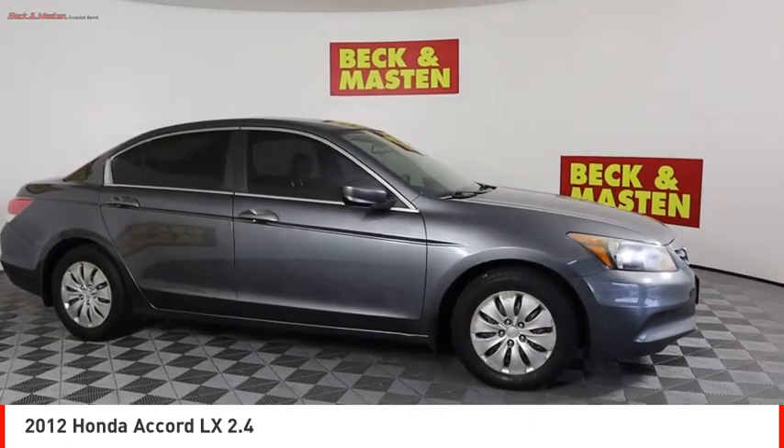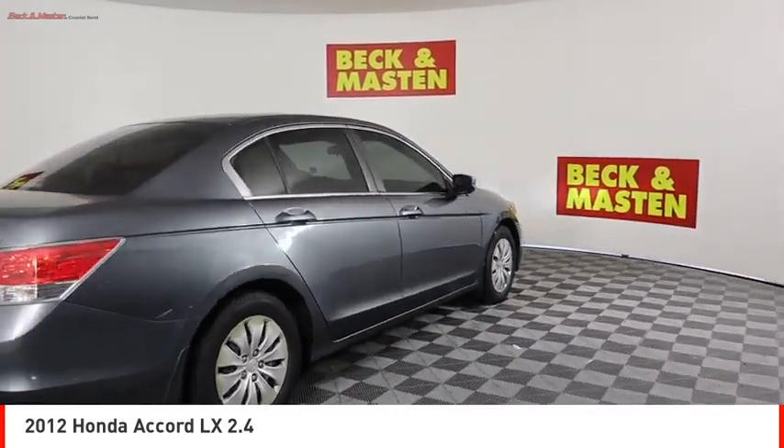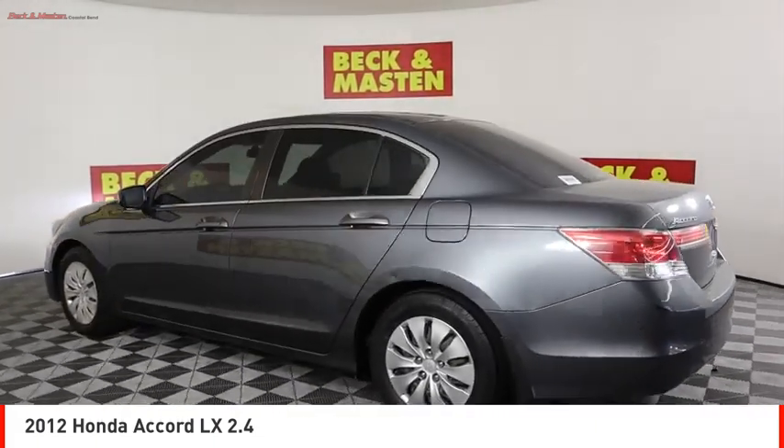You are going to love the 2012 Accord — ingeniously simple, yet overflowing with luxury and technological creativity. All that and more in the Accord.